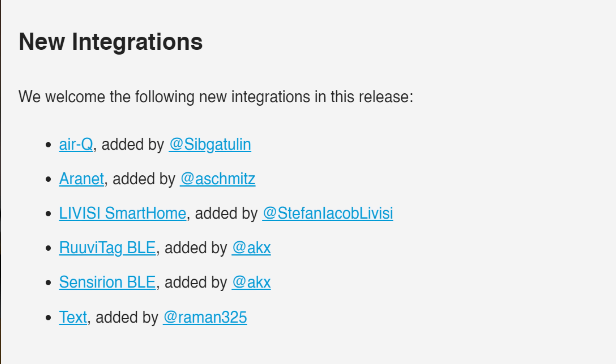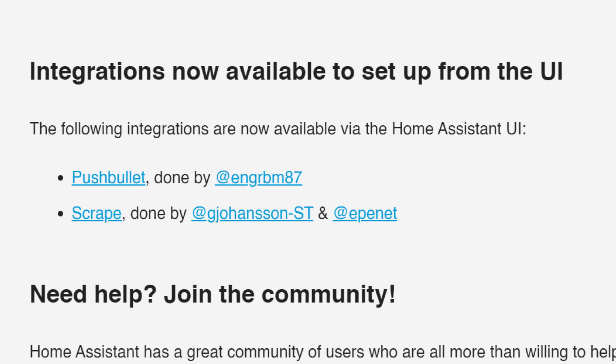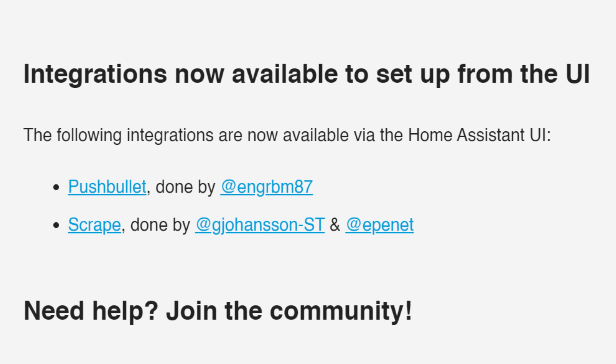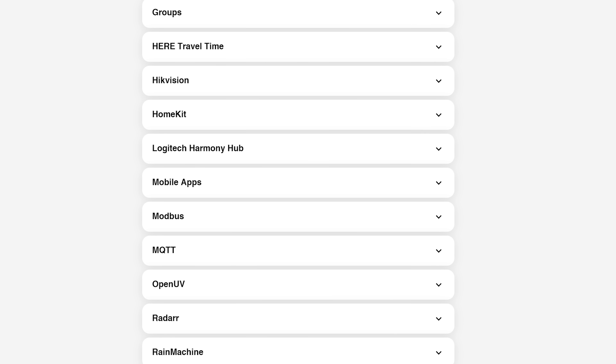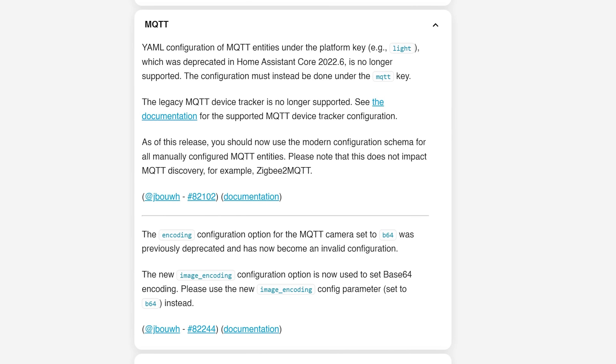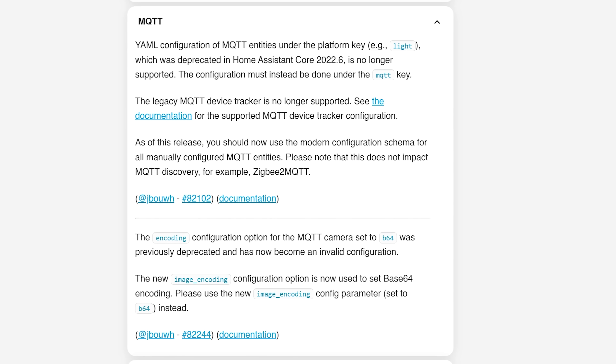In terms of new integrations this month, there are six new integrations available to configure, along with two new integrations available to set up in the UI instead of YAML. For breaking changes, the main one involves MQTT. The old way of configuring MQTT devices in YAML under the platform key was deprecated back in 2022.6 and is no longer supported in this release. Make sure to resolve that before you update, and as always double-check the breaking changes before updating.